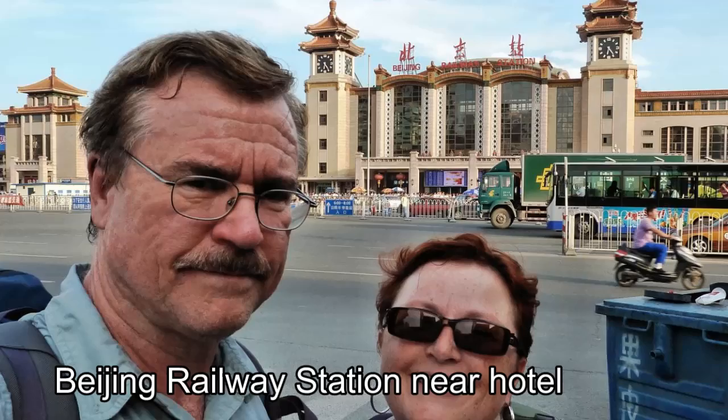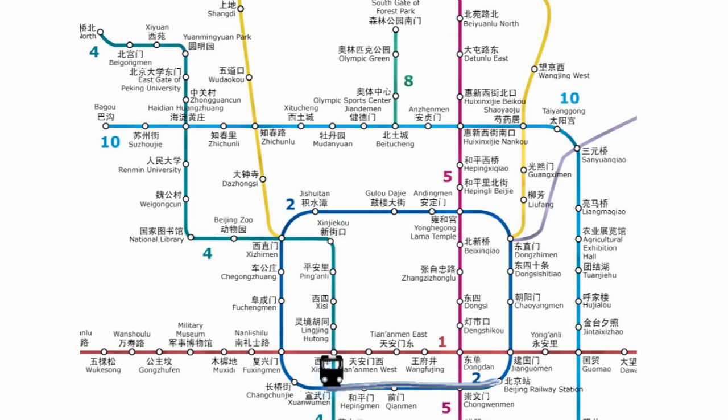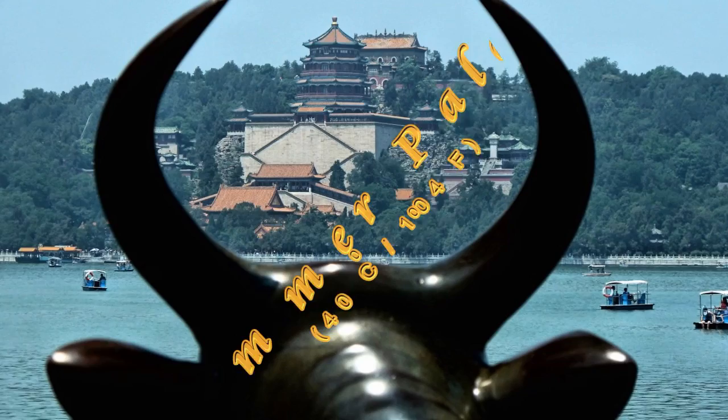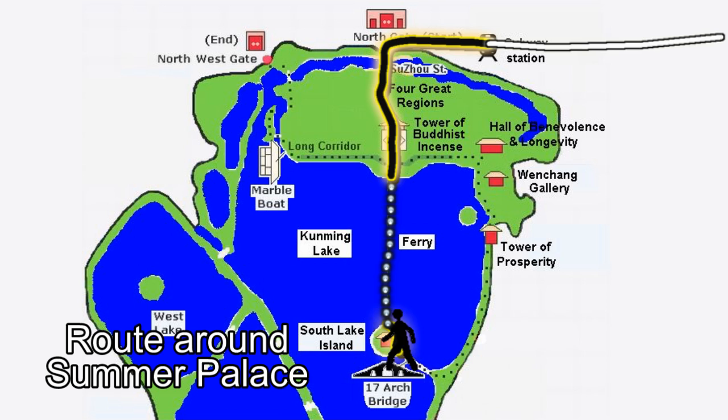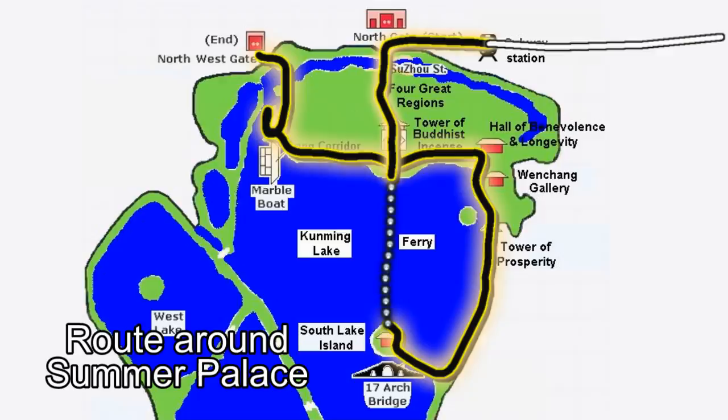From the railway station it was easy to get to the Summer Palace on Beijing's modern subways, given its English signage. On the July day that we visited, it was a very hot 40 degrees Celsius, which made sweating the order of the day as we made our way mainly by foot up, down, and around the palace grounds. Fortunately there was a break from walking in the heat when we took a short ferry trip across Kunming Lake.